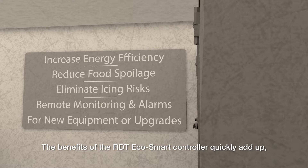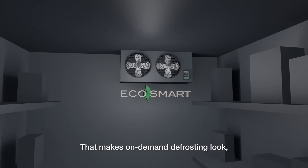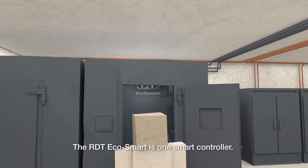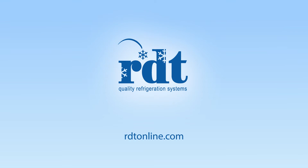The benefits of the RDT EcoSmart controller quickly add up, with up to 50% energy savings. That makes on-demand defrosting look, well, pretty smart. The RDT EcoSmart is one smart controller. Learn more at RDTOnline.com.